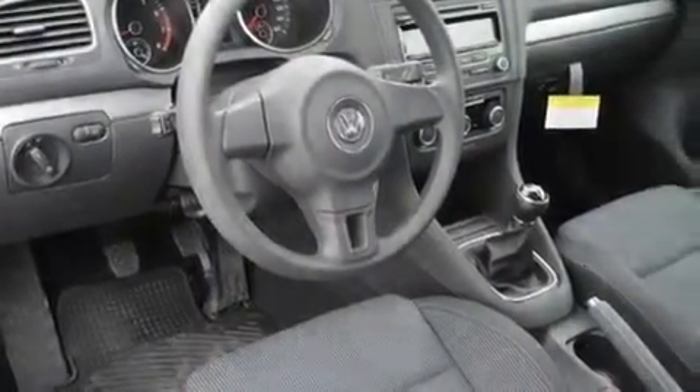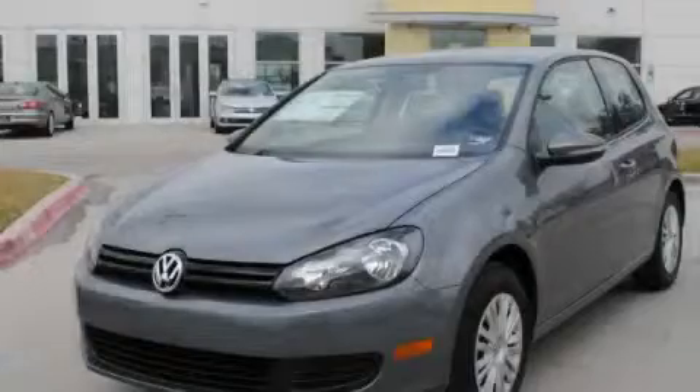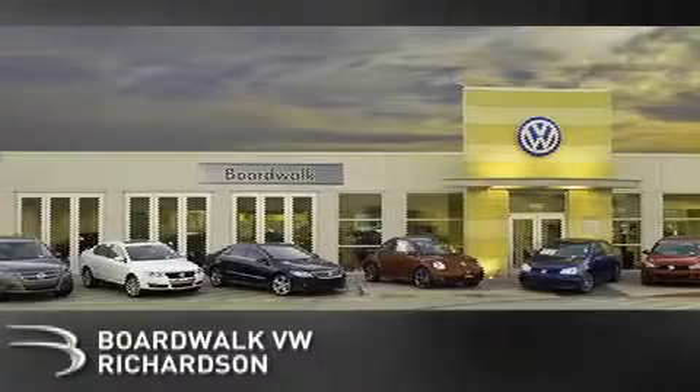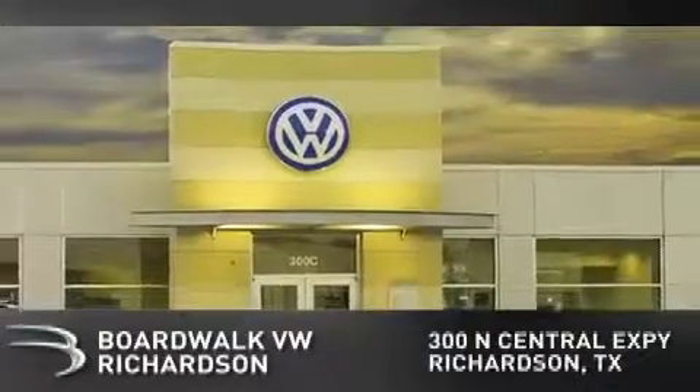We hope you found this video informative. Please contact us today. Boardwalk Volkswagen Richardson is conveniently located at 300 North Central Expressway in Richardson.